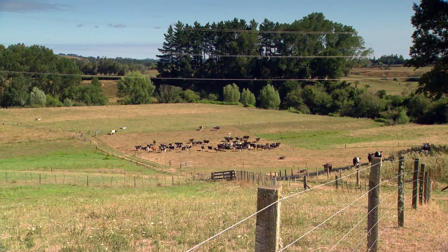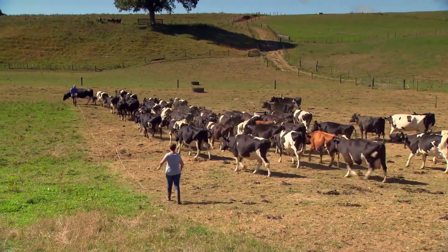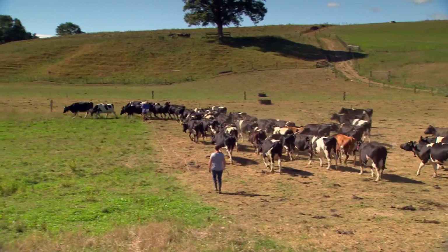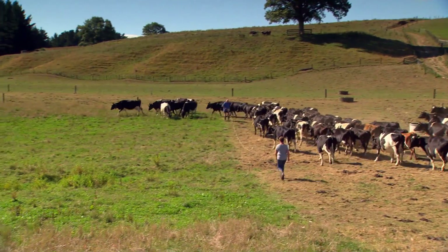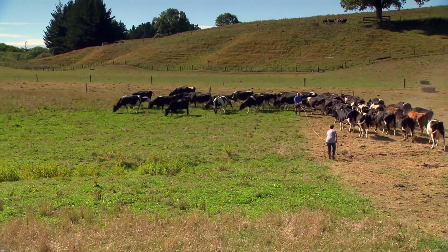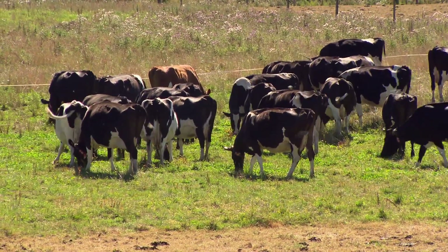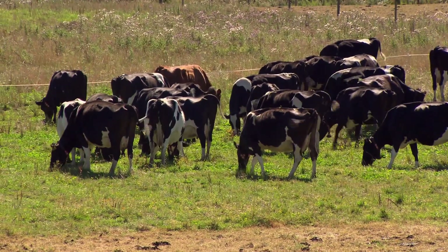We've had to cut all our paddocks in half, so all our paddocks are 0.8 of a hectare — that's eight hours of grazing in that 0.8 of a hectare. Normally the grass lasts for eight hours in that paddock. The cows have learned that when they move on they get a new break, which entices them to come back to the shed and be milked. The cows run the system — we don't run it. So when the cows want to come, they come and work.